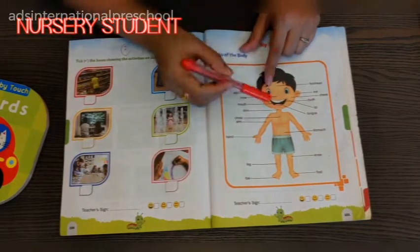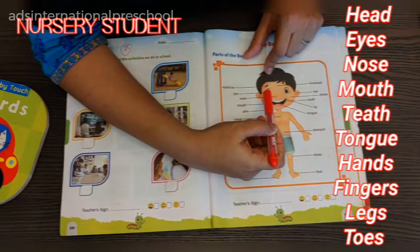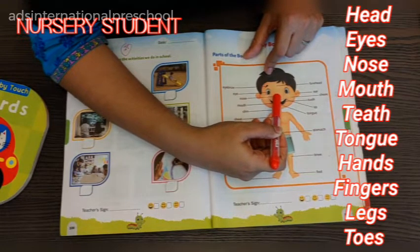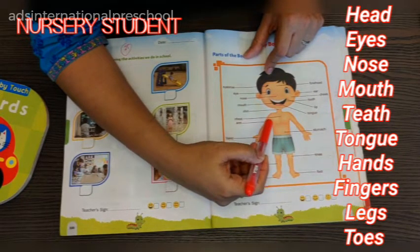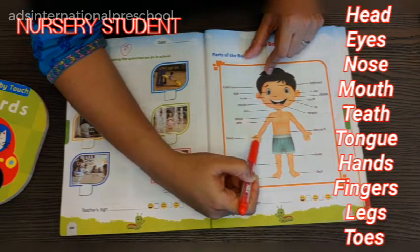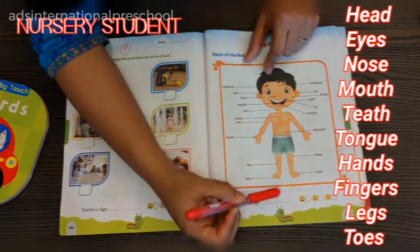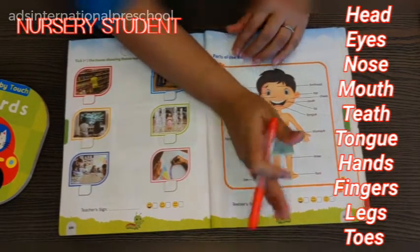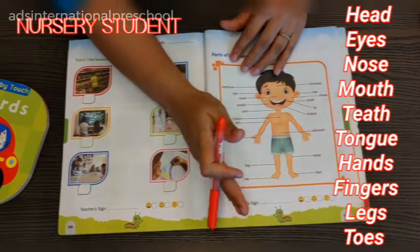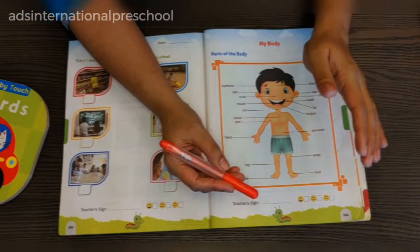For a nursery student, we can teach: the head, eyes, nose, mouth, teeth, tongue, hands, fingers, legs, and toes. These body parts are enough for a nursery kid.